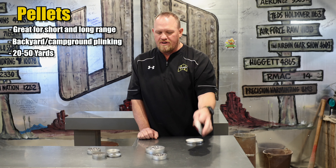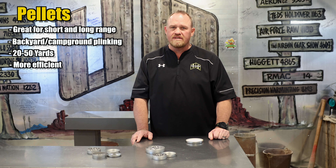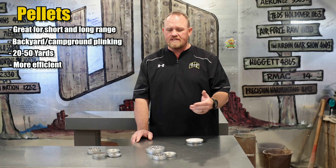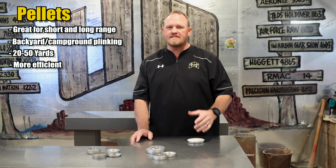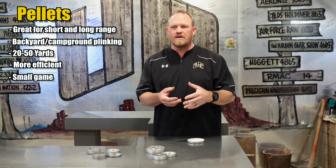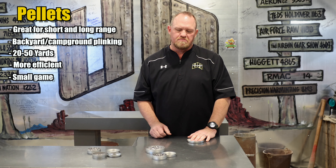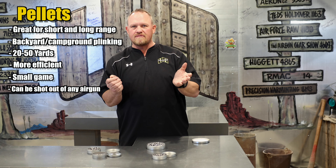You can buy 500 pellets for around 15 bucks. It takes very little air to push them, so your air consumption is very little. If you want to get into more hunting purposes, .177s still work for that, but you'll want to limit your distances and the size of game. Very small game — squirrels, sparrows, pests, even pigeons and doves at close distance — it'll dispatch them just fine. Pellets are a great choice and can be shot out of almost any airgun.